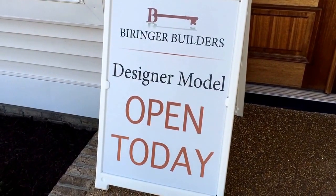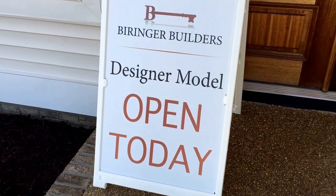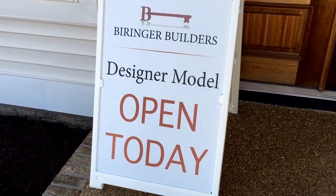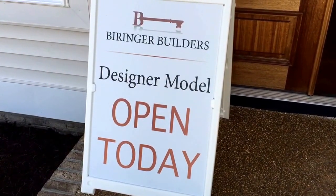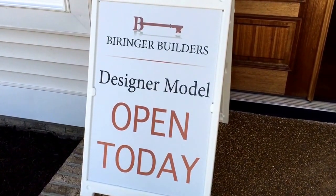Hey guys, it's Alisha Zoe Kell, Alisha at AlishaRWA.com. I am here today at my listing for Behringer Builders — the Spruce Spec, the Coastal Spruce, designed by Young House Love.